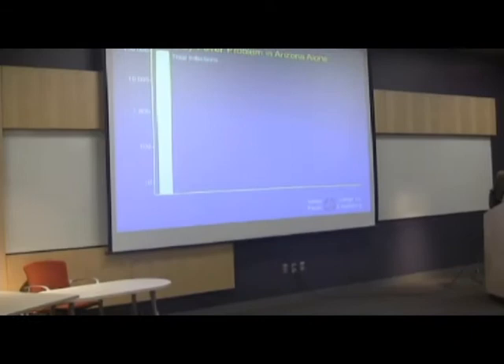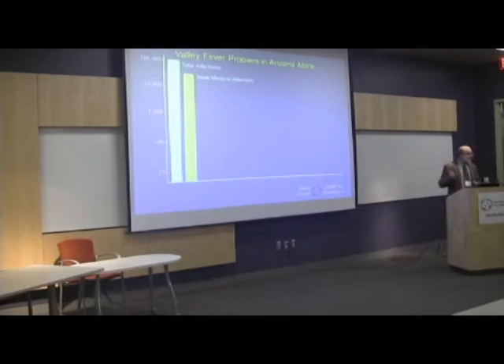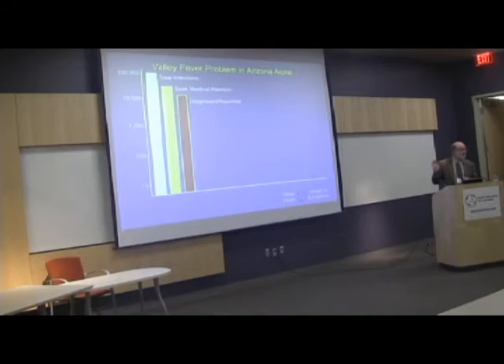In overall numbers, what we see as an impact here in Arizona is there are roughly a hundred thousand infections per year. That varies, and Heidi's going to talk to us about that. Not all of those infections develop into illness — probably about a third actually seek medical attention because they have a pneumonia or some other syndrome. And a subset of those that seek medical attention actually get diagnosed. A lot of them don't get diagnosed because the doctor doesn't think to test for it or because the diagnostic tests are unsatisfactory.